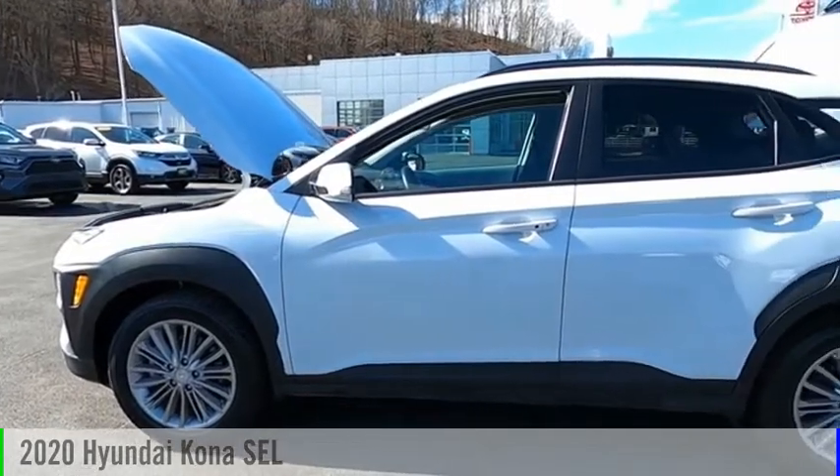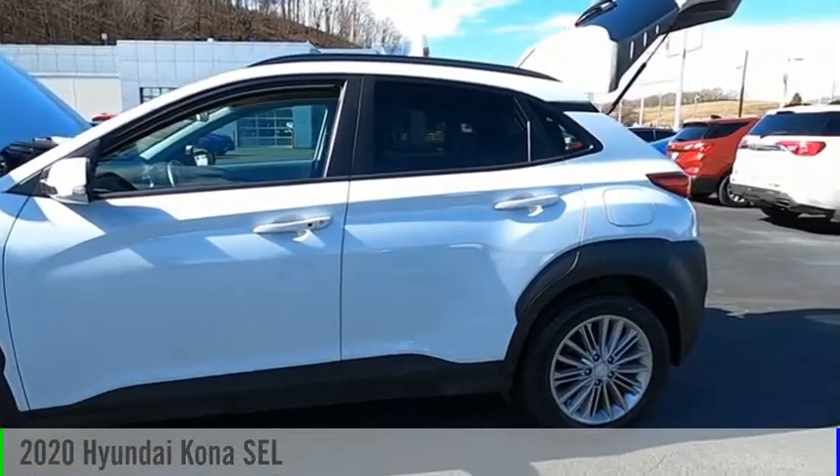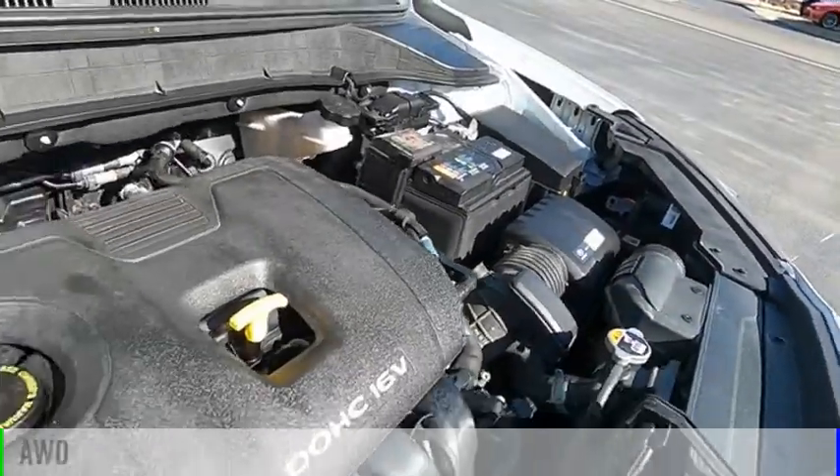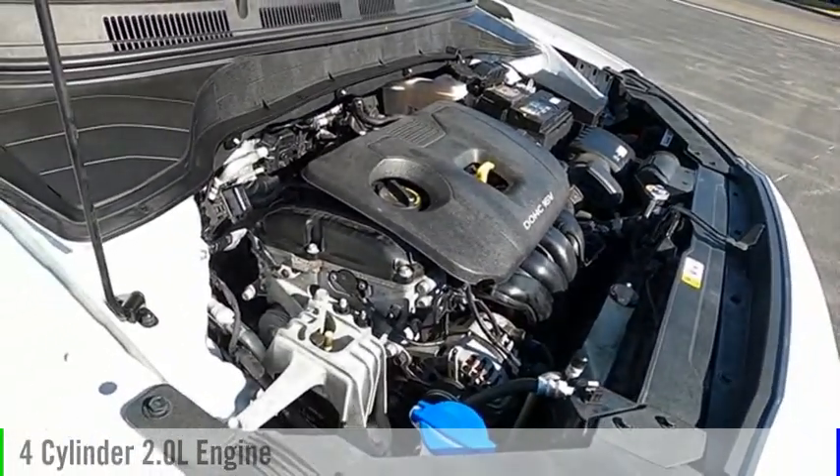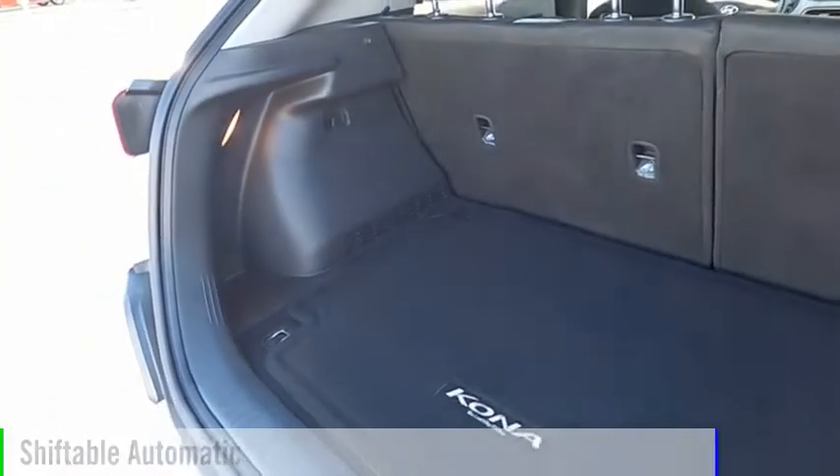Stop by and take a look at the 2020 Kona. This vehicle is powered by an all-wheel drive, four-cylinder, 2.0 liter engine, and comes with an automatic transmission.